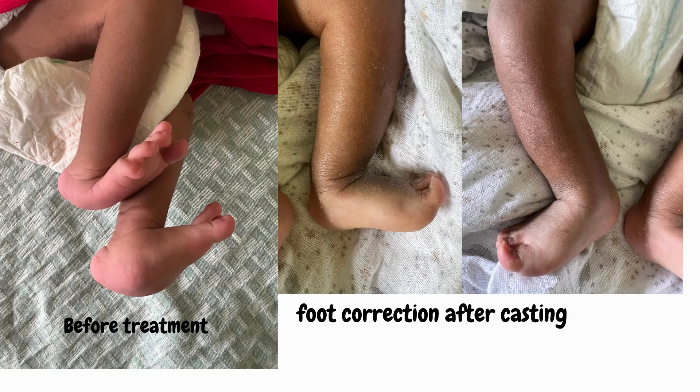Serial casting is the first step done in most babies. Doctors will gently stretch the foot into a better position and manipulate it by placing the hands in specific positions to help realign the bones where they should be. This is done serially and routinely until the foot gets into the desired position.